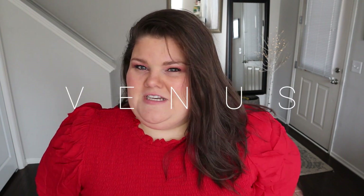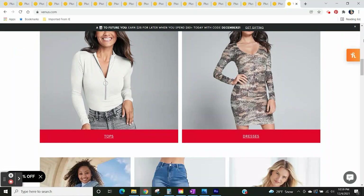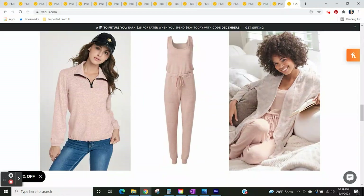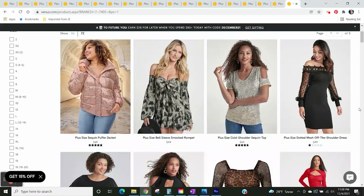Today we're going to look at Venus. Venus, for those who are not familiar, is an online and catalog retailer. They were founded in 1982 in Jacksonville, Florida, and a big motto of theirs is to create garments that are going to be unique and stand out and make a statement.